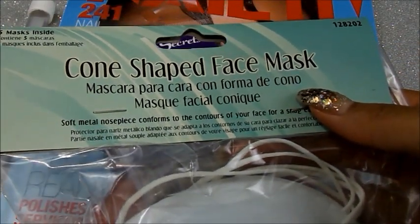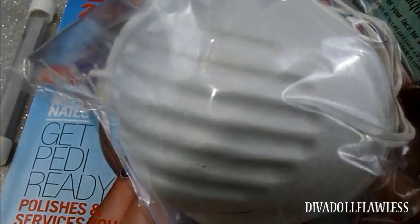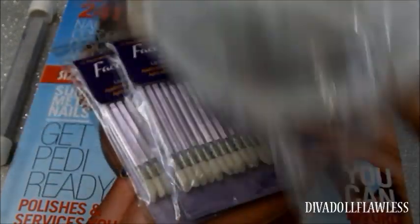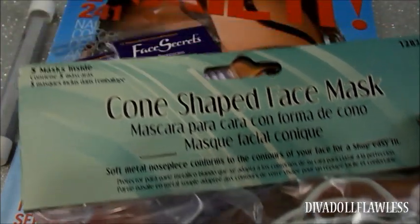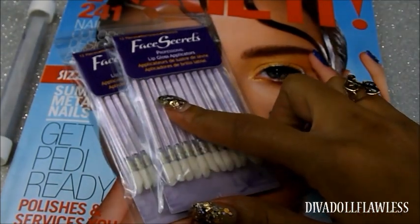The next thing I picked up from Sally's were these cone-shaped face masks. I like to wear these when I'm doing fill-ins on my nails, mainly for the dust from the drill. There are five masks inside this pack.